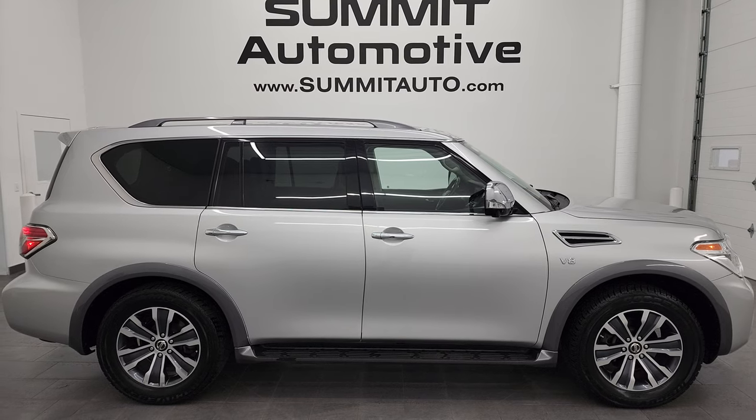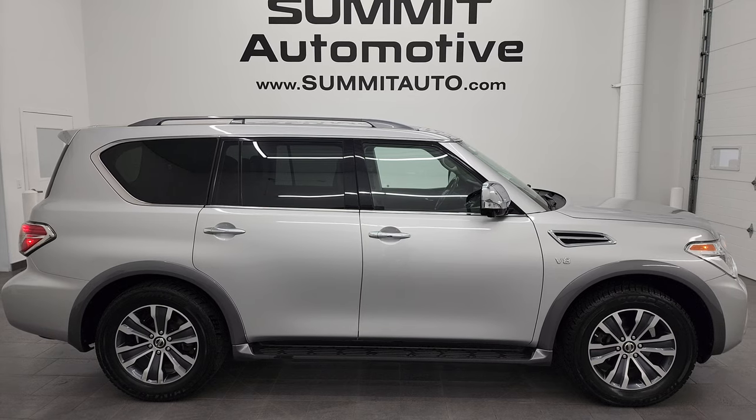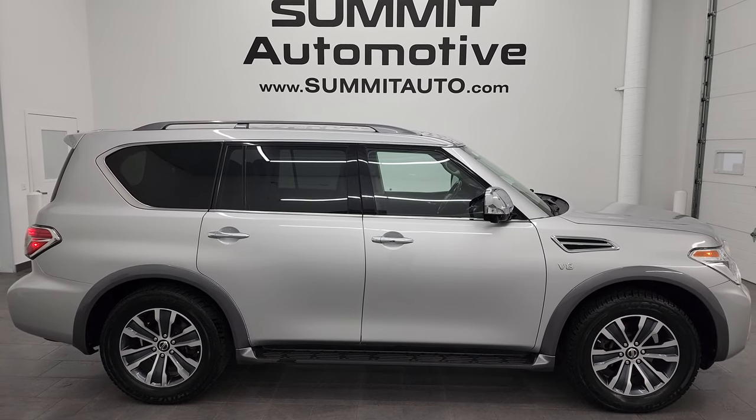We're super excited to help you with this ultra clean 2019 Nissan Armada SL in brilliant silver metallic. Thanks again for checking out the video — remember to like, subscribe, and share on the YouTube channel. I really appreciate it. Thanks again.